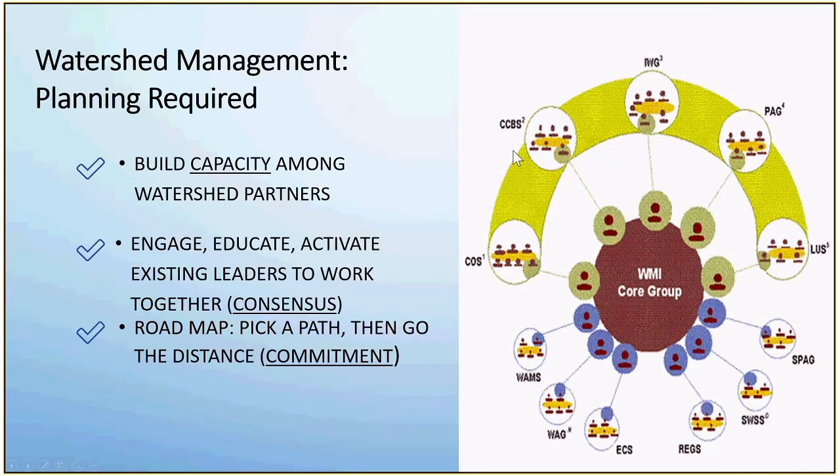Working together in watershed planning is required. Building capacity among watershed partners, especially those not used to working together or used to working with a sewage district, is highly important. Educating, engaging, activating, and making sure that leaders are involved along the way is super important. And then pick a path and just go — we can study things to death, but we also know the right thing to do. So while we're planning, we're also doing. That's been our model.